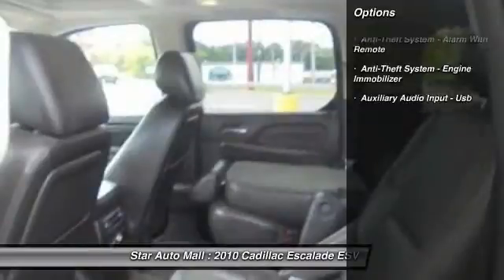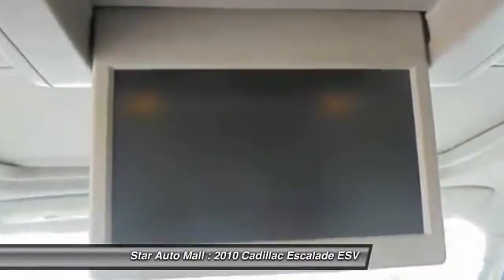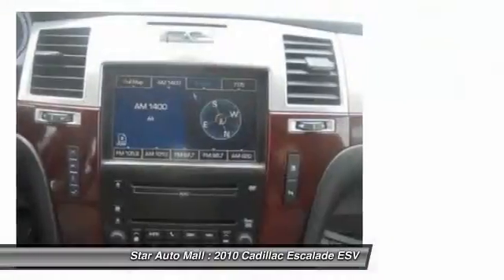Backup camera, remote engine start, power steering, cruise control, AM-FM stereo radio, compass, fog lights, child safety locks, heated steering wheel, power windows.